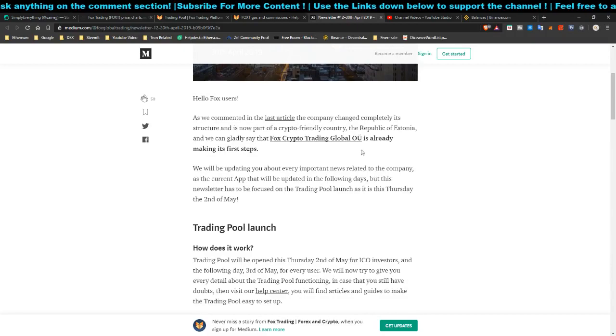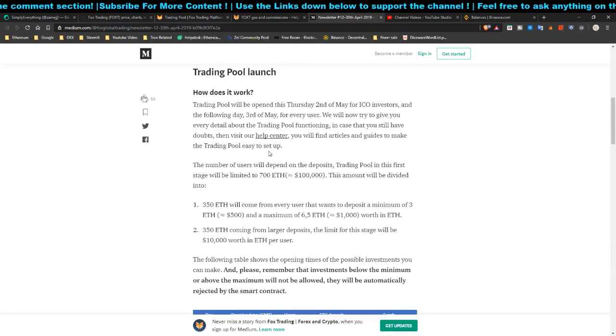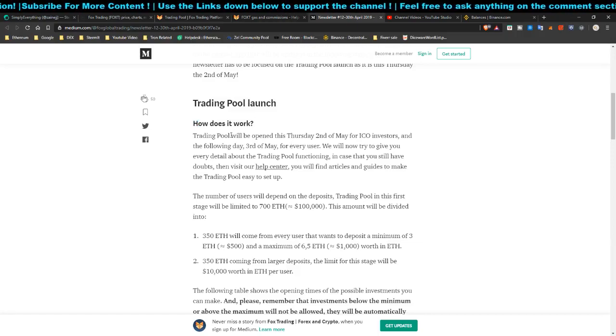The trading pool launch — so how does it work? It will be open for ICO investors on the second of May, and the following day, the third of May, it's going to be open for every user. So it's only a one-day buffer, an advance of one day for ICO investors. The second of May is going to open up and I'm going to invest in it definitely.